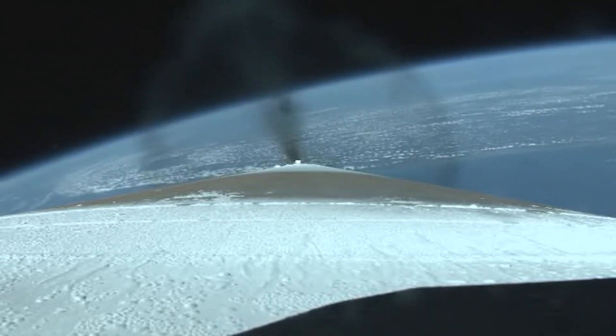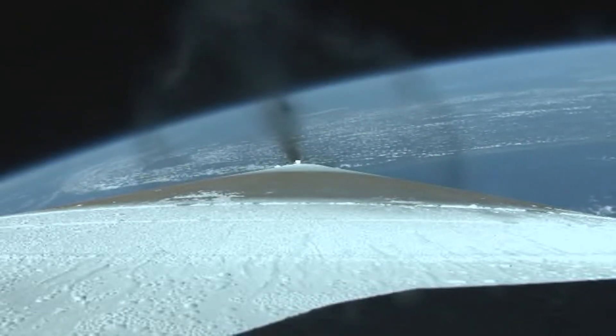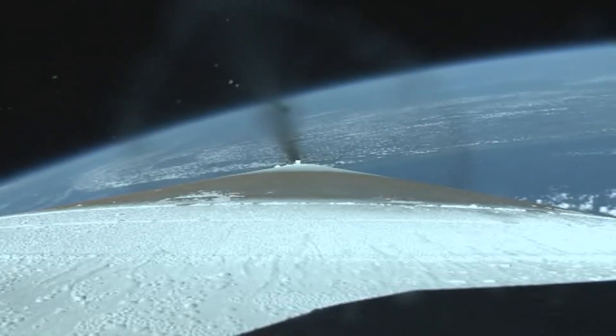One minute to nominal BECO. We've begun our constant 3.5 G acceleration phase — the engine is now throttling to maintain a steady 3.5 Gs on the vehicle.